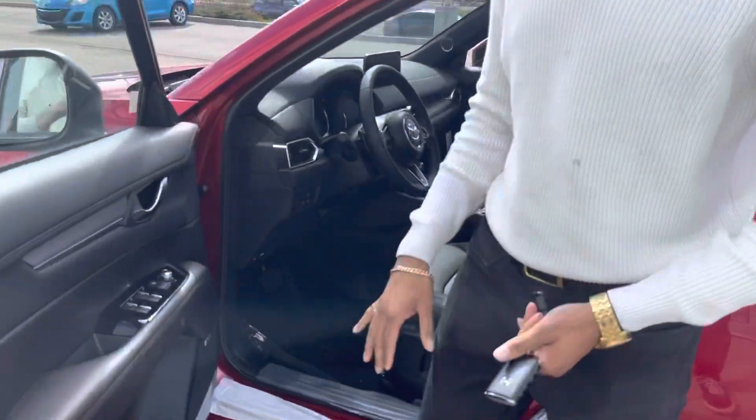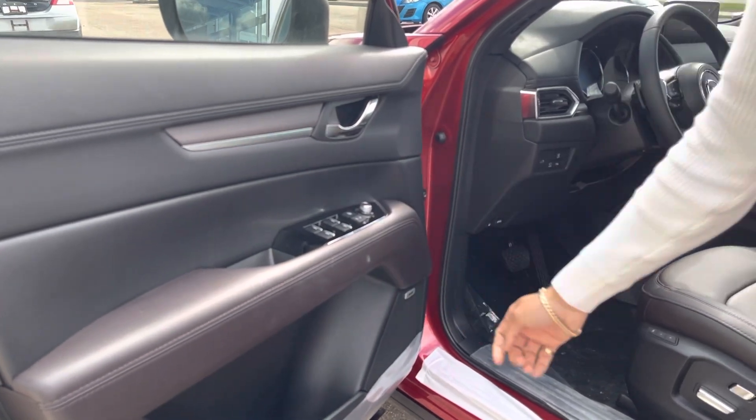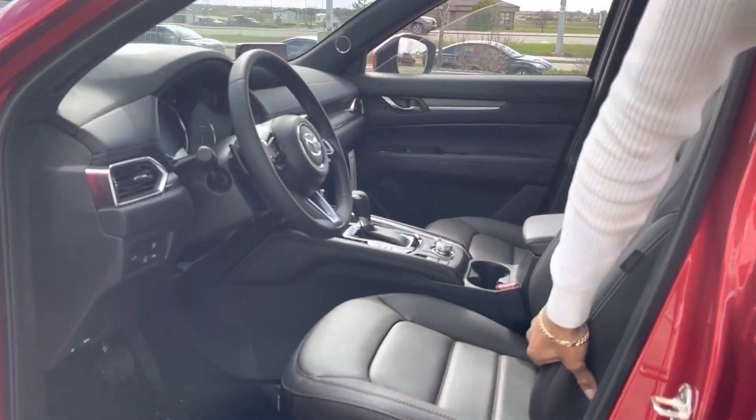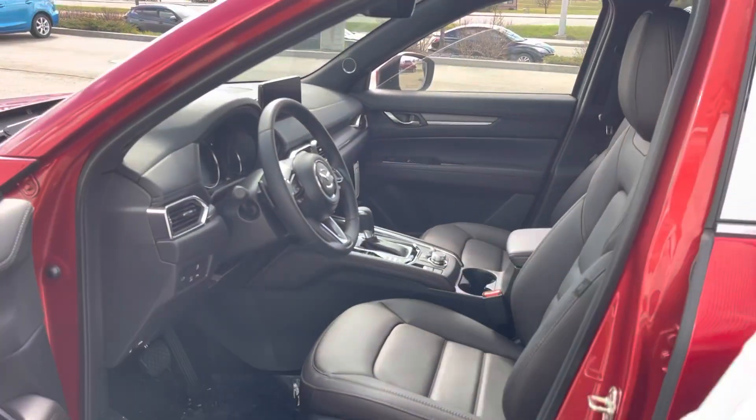Check this out — premium grade interior, soft touch leather everywhere, real wood, ambient lighting, power window locks and mirrors, Bose sound system, full Nappa leather interior. Very, very plush interior. Power adjustable seats, premium trim everywhere.